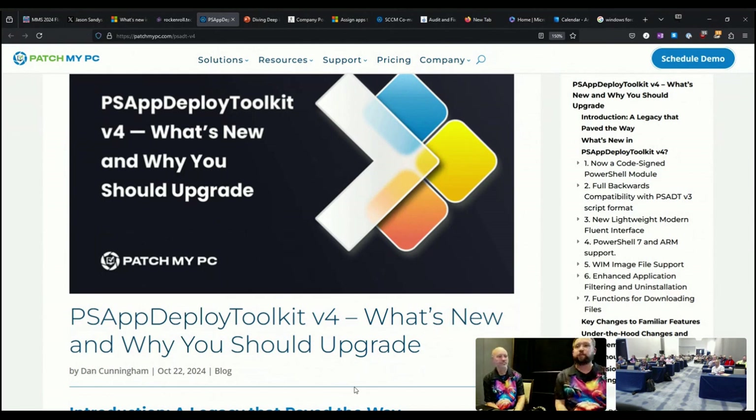PatchMyPC is actually here at the conference this week too, so great time for them to announce this. And Dan with PSADT — it's looking like some really good stuff coming out of that solution. It's a bit of a coincidence that they were here and doing the announcement at the same time.